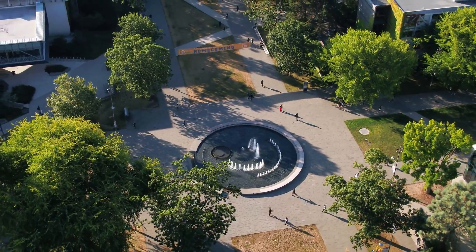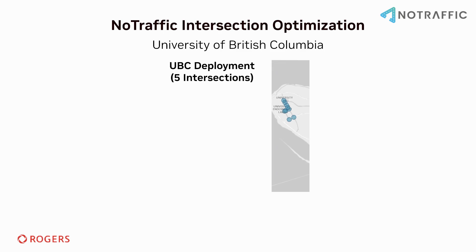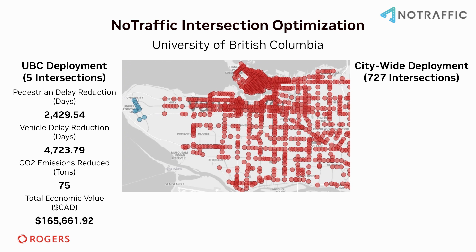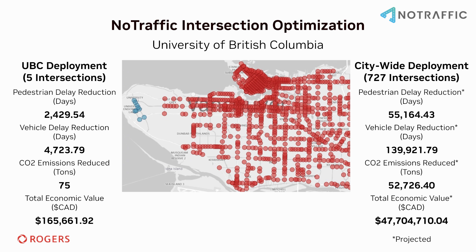Based on the initial results, the UBC deployment will yield significant annual benefits, reducing pedestrian delay by 2,500 days and vehicle delay by 4,700 days. This will lead to 75 fewer tons of CO2 and an estimated economic benefit of $165,000. If NoTraffic were scaled across Vancouver's 727 signalized intersections, the impact would be astounding, resulting in an estimated economic benefit of nearly $85 million annually.